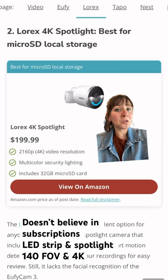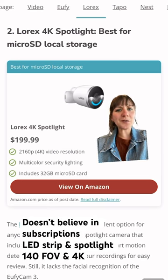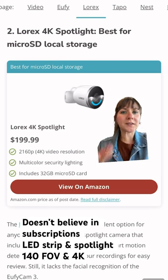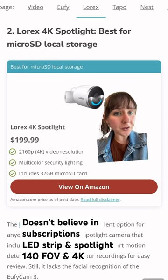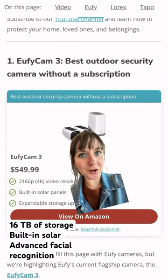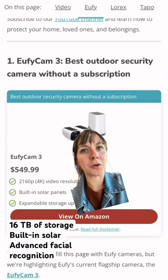Number two on the list: the Lorex 4K Spotlight. It's got a very friendly face, but with that comes a very bright spotlight. This brand is also really well known for NVR and DVR systems if you prefer an old school approach.